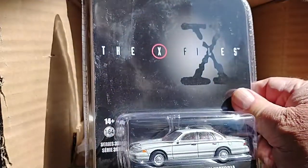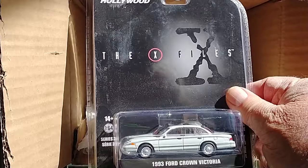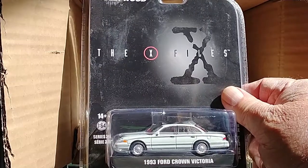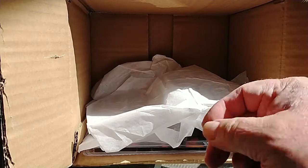X-Files. Wow, I've watched a lot of X-Files and I vaguely remember the car. It's just one of those cars — it just kind of blends in. 1993 Ford Crown Victoria.